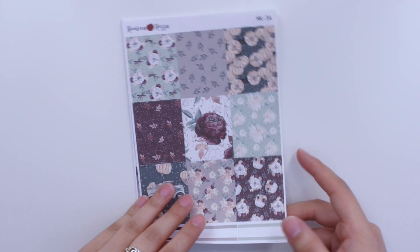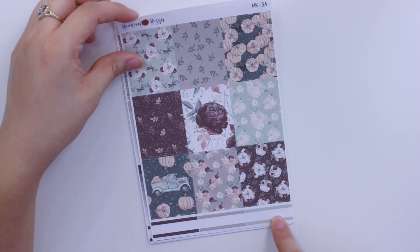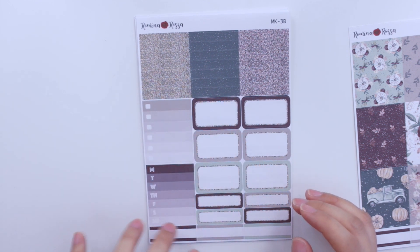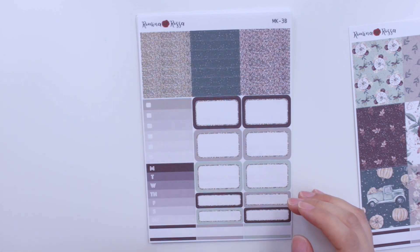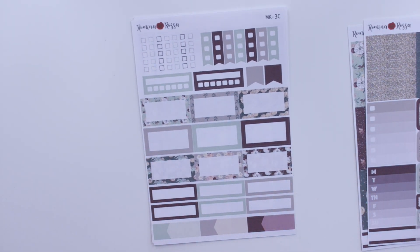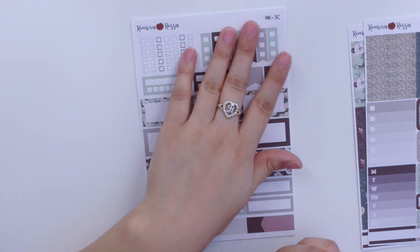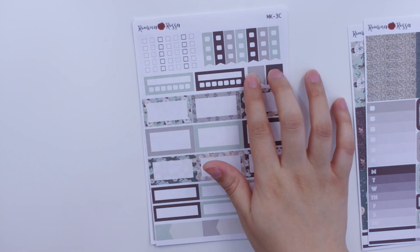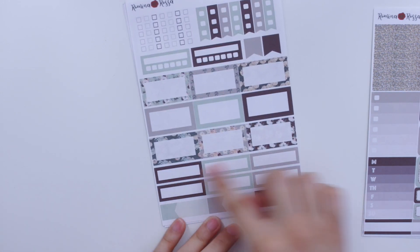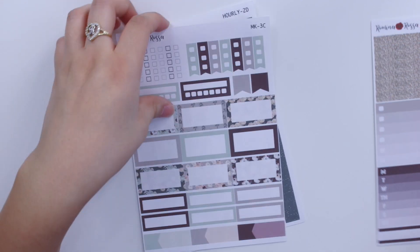Kit number three is called burgundy fall. The full boxes sheet comes with nine full boxes and three basic labels at the bottom. Then you have a sidebar page with glitter and pattern headers, some glitter boxes and more basic labels — that's page B. Page C is the functional page with individual squares to check off throughout the week, checklists, two habit trackers, two colored flags, six pattern squared-off half boxes, colored ones, quarter squared-off boxes, and appointment labels at the bottom.